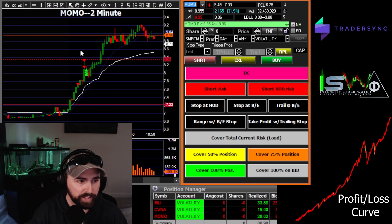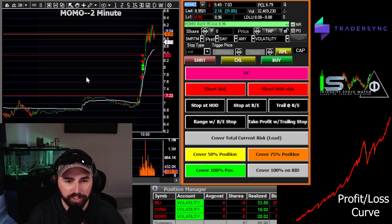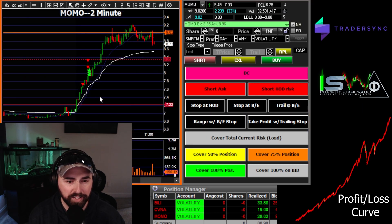MOMO — this is the one where it could have been a big one. We started this way early, a really bad first entry, a little bit of a FOMO entry I feel. Previous resistance was 7.22. Look at the candles — there was nothing fast about this move. It should have never been in this first entry.